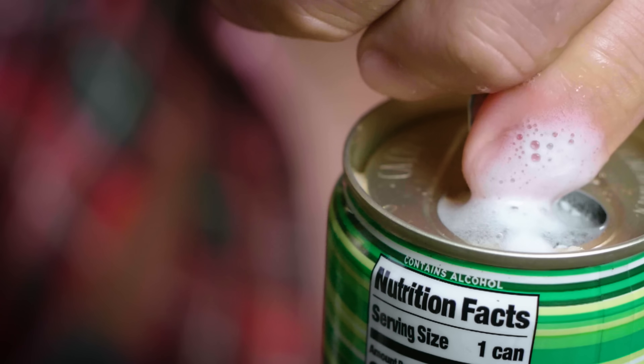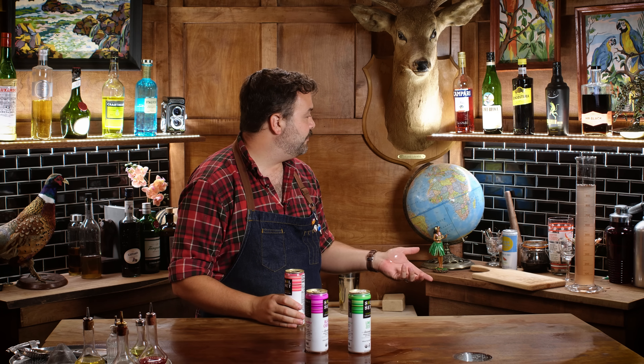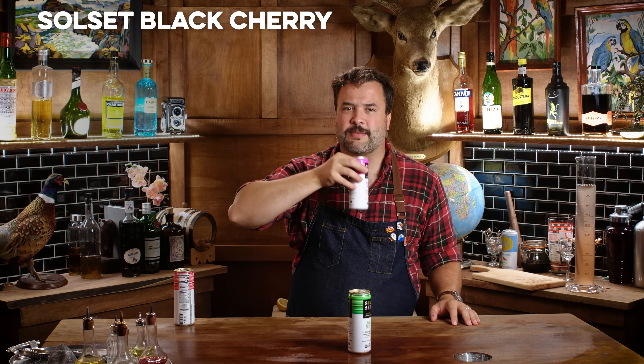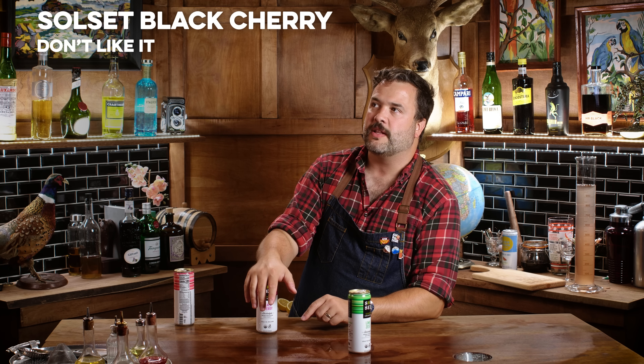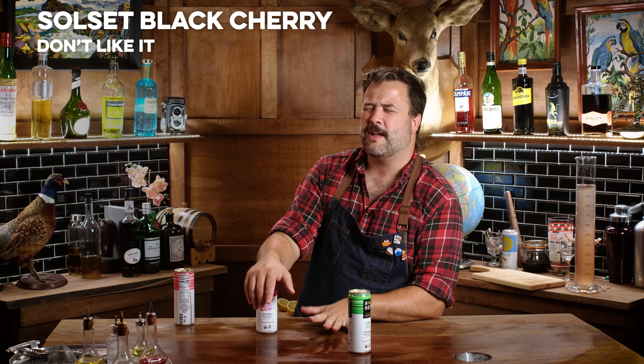I put this right up there with High Noon. It's a very good grapefruit hard seltzer. Black cherry — is there a lot of demand for black cherry? Let's try it. I don't like this black cherry as much as the Two Robbers black cherry lemon; it's missing a little bit of zing.